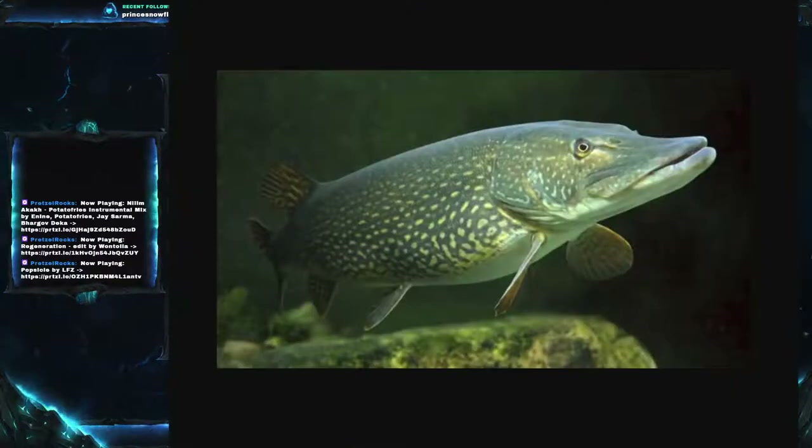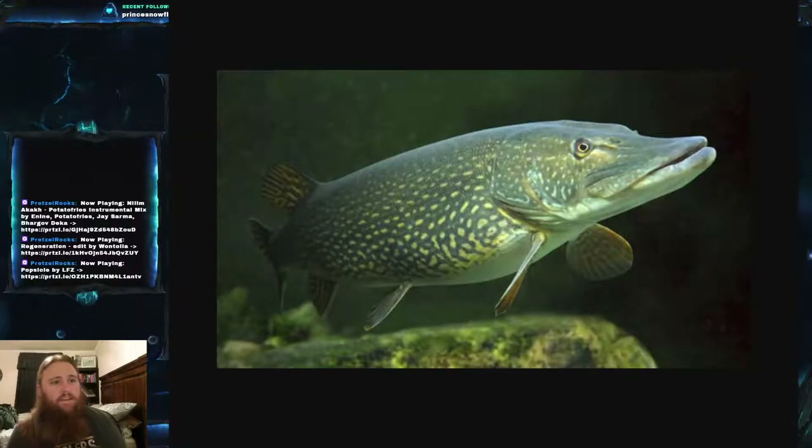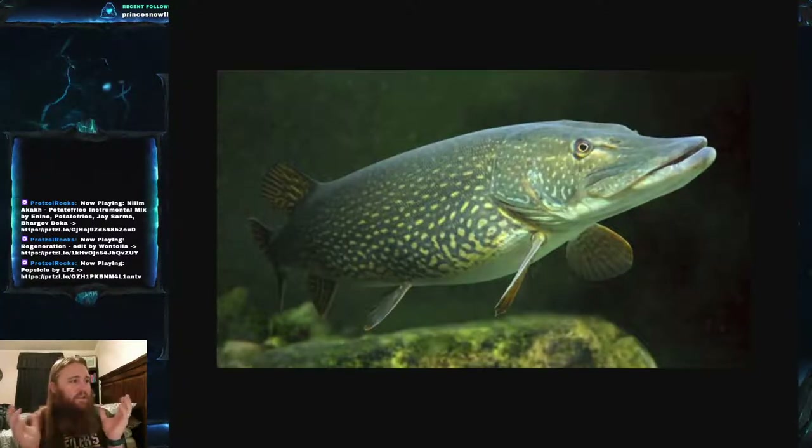The northern pike, scientific name Esox lucius, is part of the family Esocidae, which is the family of pike and mud minnows. It has a holarctic distribution — meaning it is essentially circumpolar, found throughout the northern hemisphere. They are primarily found in freshwater, but will venture into brackish water every once in a while.